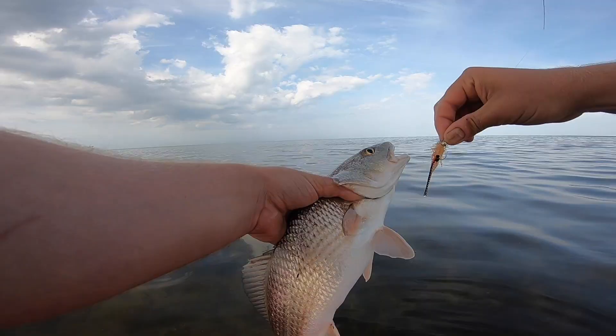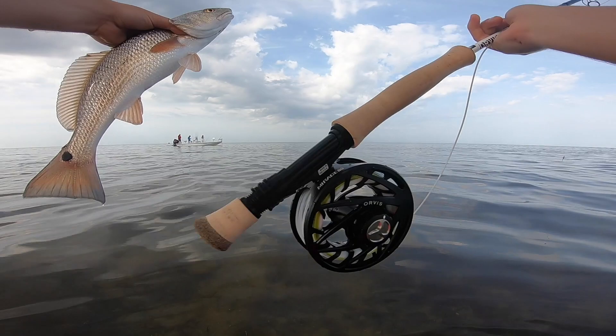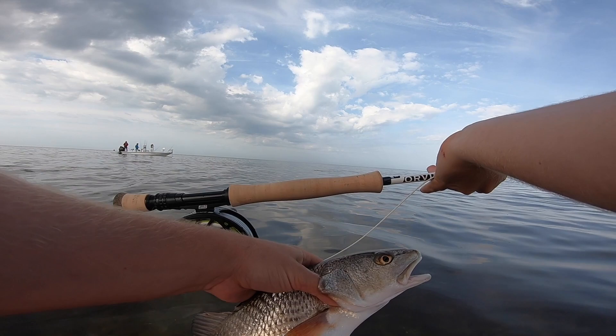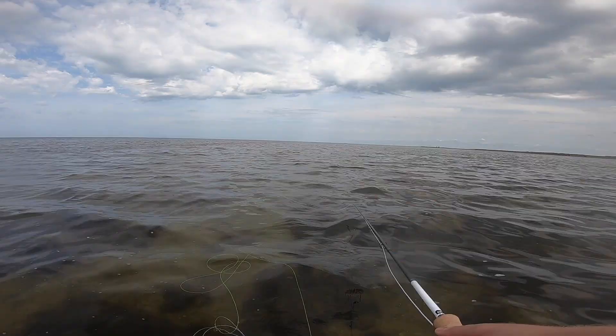There it is y'all - first redfish on the fly! Boom! Orvis Helios 3 getting it done. Oh my gosh, that is such a blast!